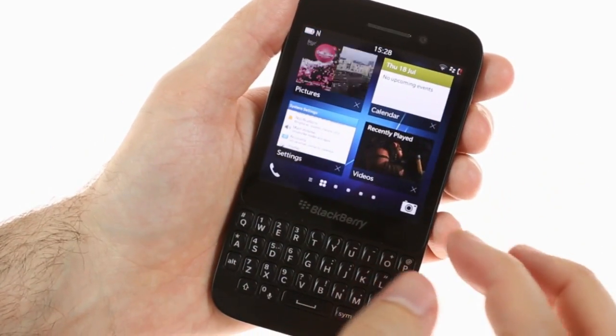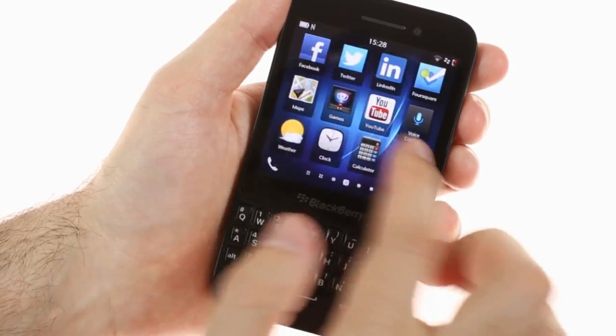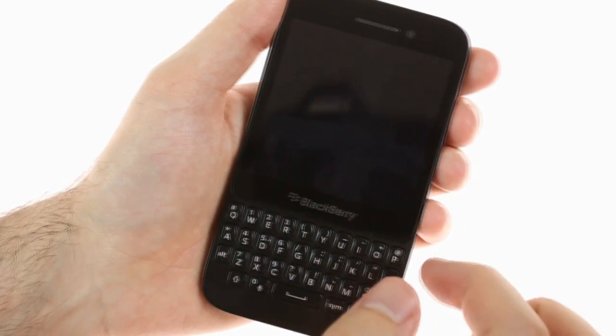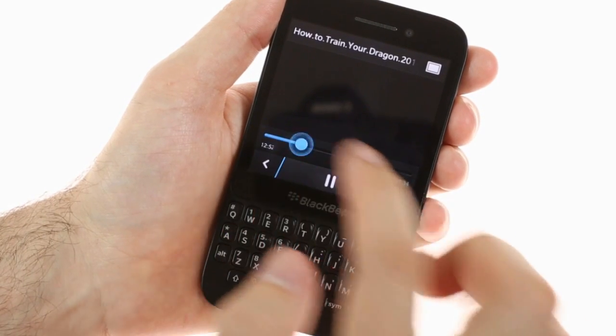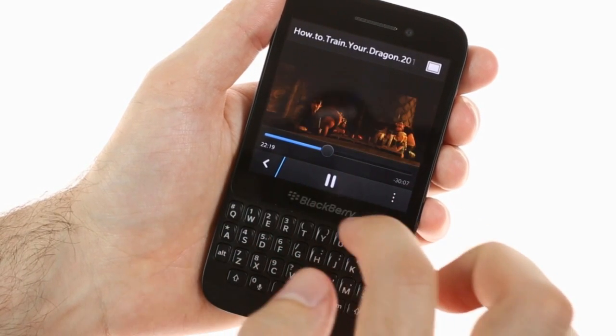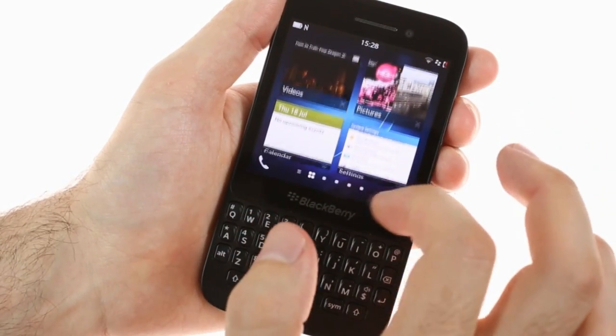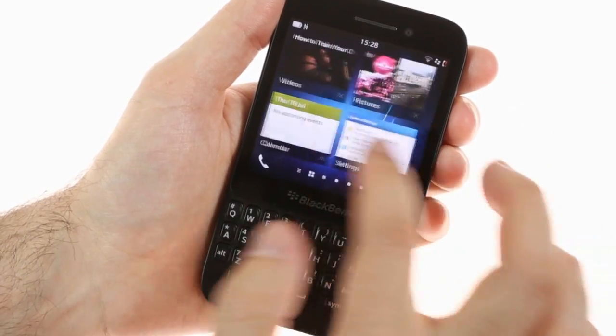Messaging aside, the BlackBerry Q5 packs a dual-core 1.2 GHz processor, while the 2 GB of RAM means that it can easily handle multiple apps running at the same time. A swipe up brings you to the card-based app switcher, similar to what we've seen from WebOS in the past. It keeps up to 8 cards.